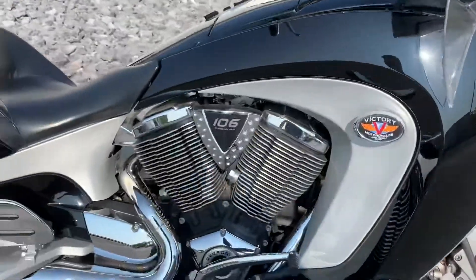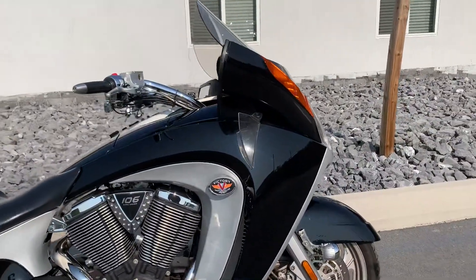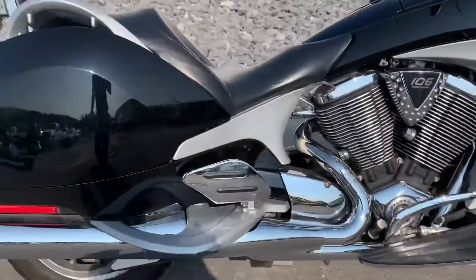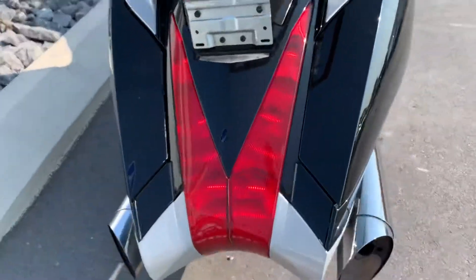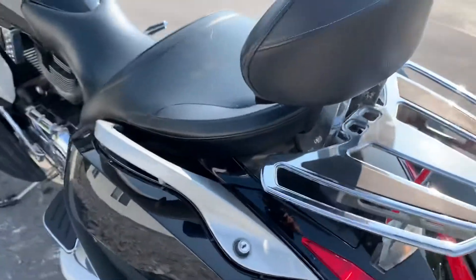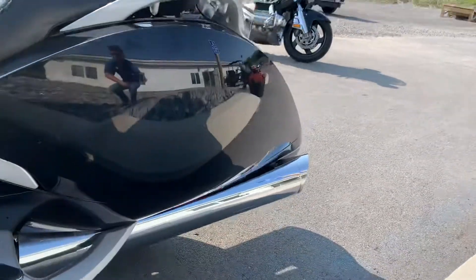Moving around the right-hand side of the bike, we've got some road marks on the paint. The tires are good, mechanically it's sound. We've got heater grips and the heater grips work. It does have an aftermarket Bluetooth system installed in it.